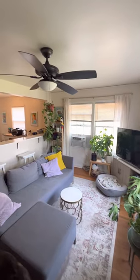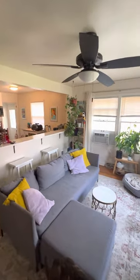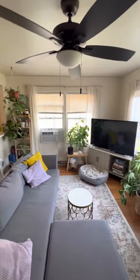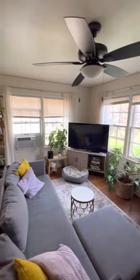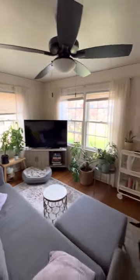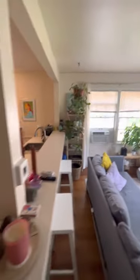Hi, so this is the video tour for the two-bedroom, one-bathroom. This is the living room. Big windows, lots of light.